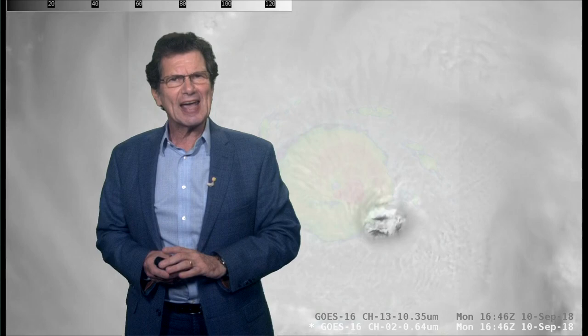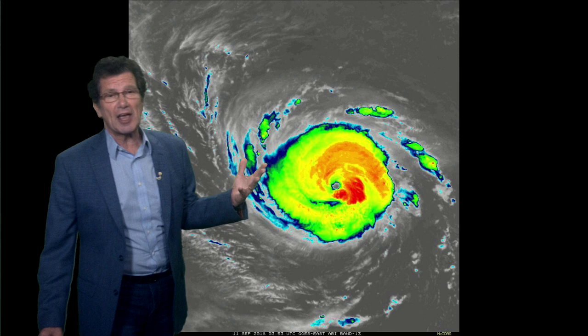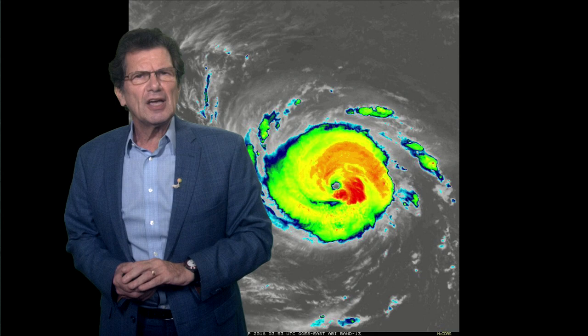Tonight, the eye is not quite as nice looking as it was this afternoon. One of the reasons the Hurricane Center is saying that the 140 may be a little bit generous — a little bit ratty, a little bit ragged — and the reason probably is because this storm is going through an eyewall replacement cycle.